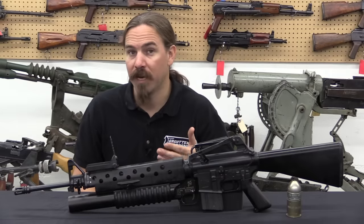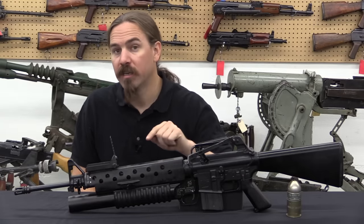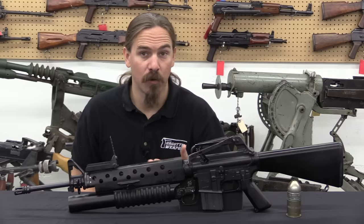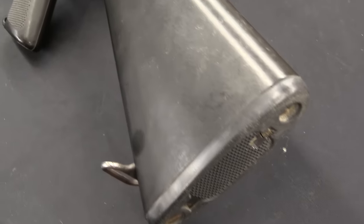This all went pretty quickly. By the middle of 1968, AAI had been approved and given a contract to start production. The gun actually received its designation, M203, in November of '68, and by 1969 these things were in production.